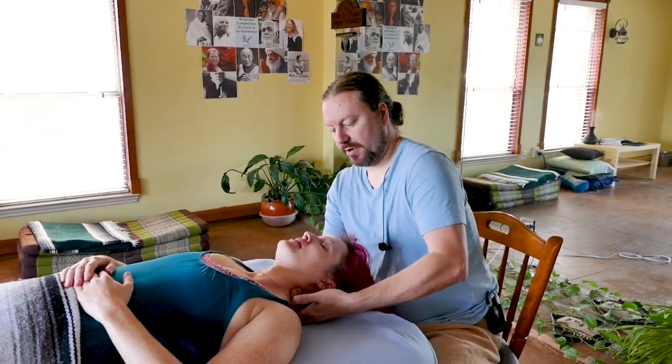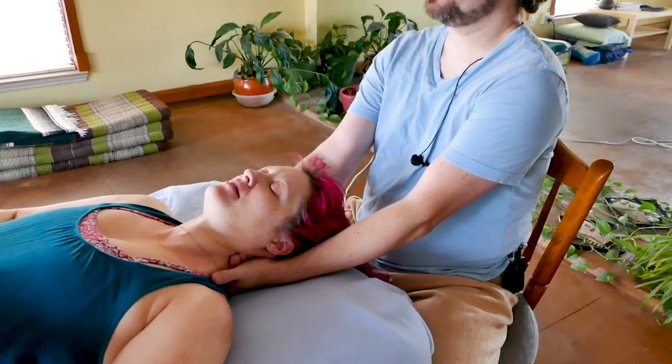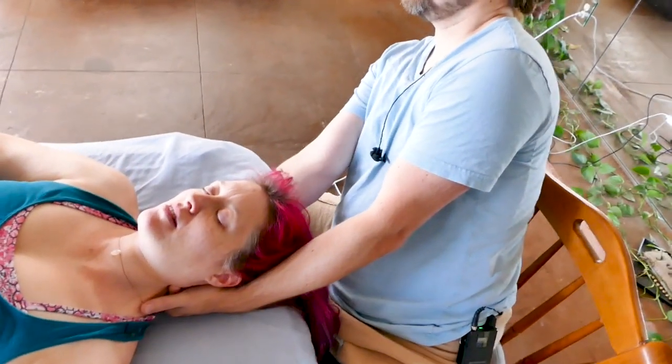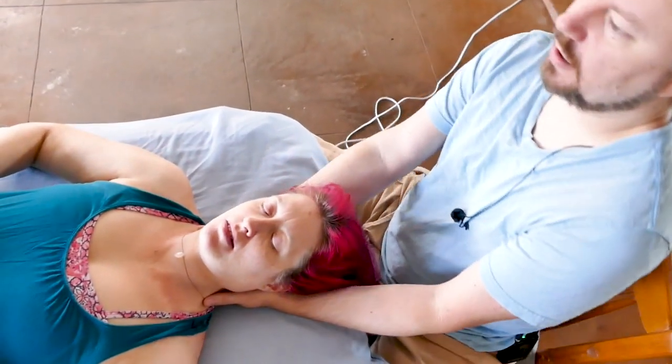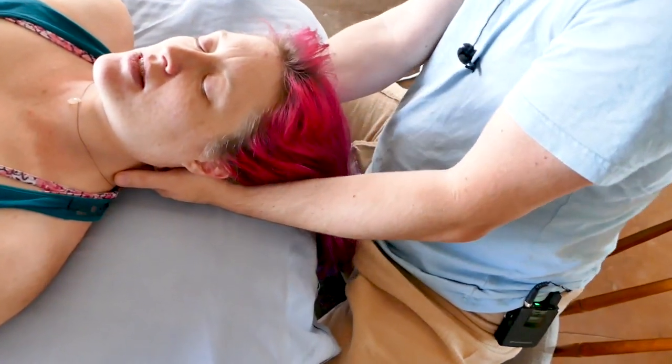To get a better grip I'm going to use my other hand to reinforce. Cindy, if I give you some traction there, how's that? Good. What if I give you a little pull over the right side? Oh, really good. Or back and forth, how's that? Yeah, the back and forth is really nice.